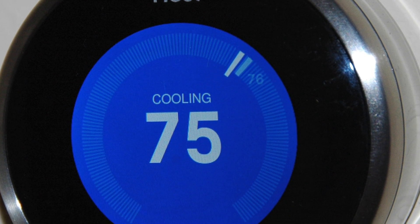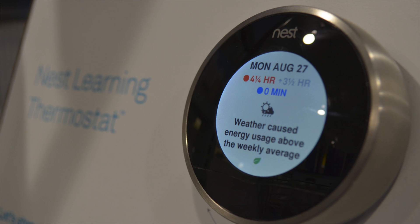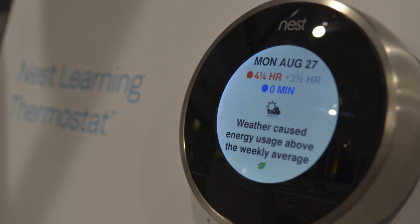What the Nest does is it's a learning thermostat. It learns the way you like to set it based on a variety of different factors, including the weather outside, the time of day, and the humidity levels.